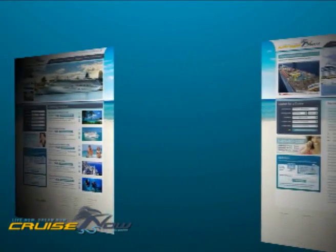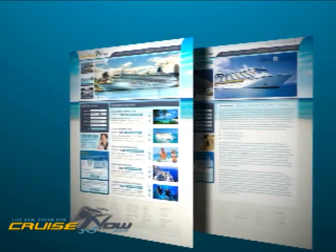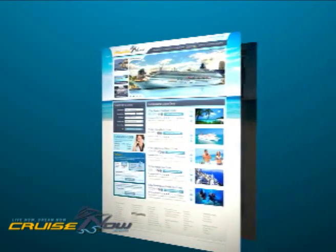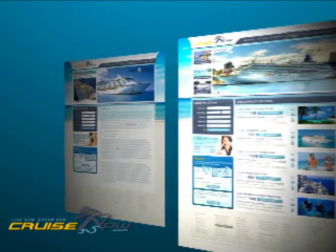For a more independent search, the CruiseNow.com website is full of relevant information and is easy to use. Once you've picked your cruise, you can then book it online, where our live rates are always the most current and our deals are the best around.